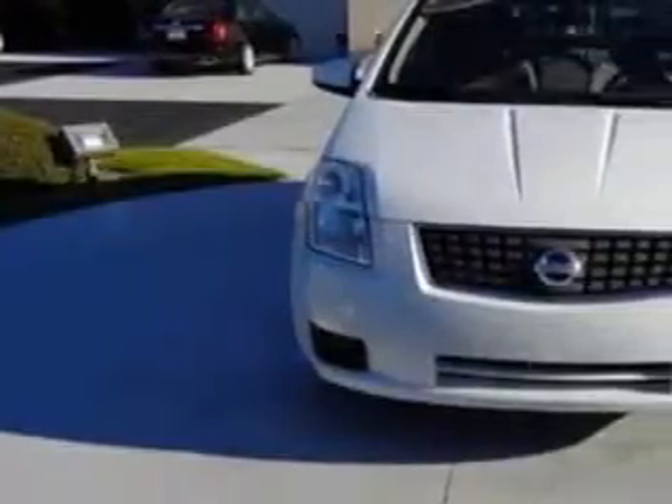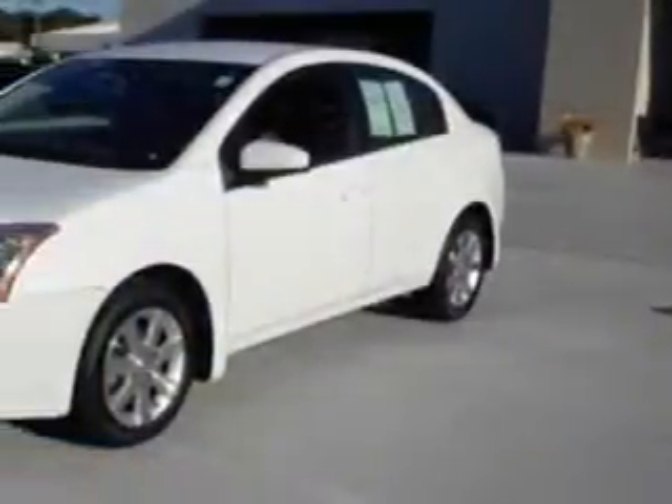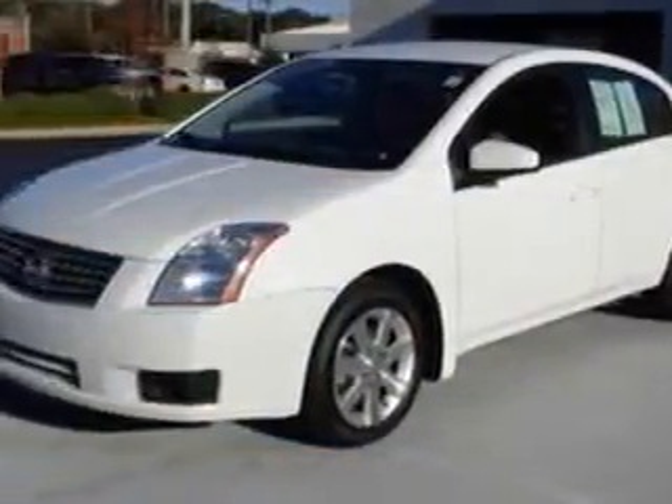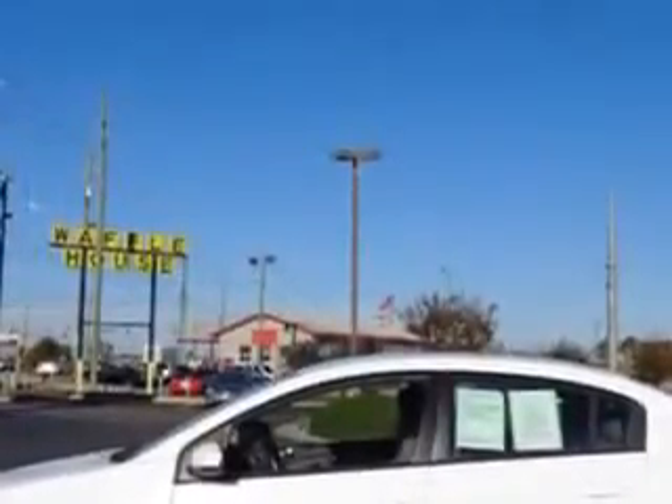Imagine driving this white 07 Nissan Sentra, equipped with a 4-cylinder engine and a CVT transmission. Enjoy an exceptional 33 miles to the gallon on this great car with features like windows, rear defogger,